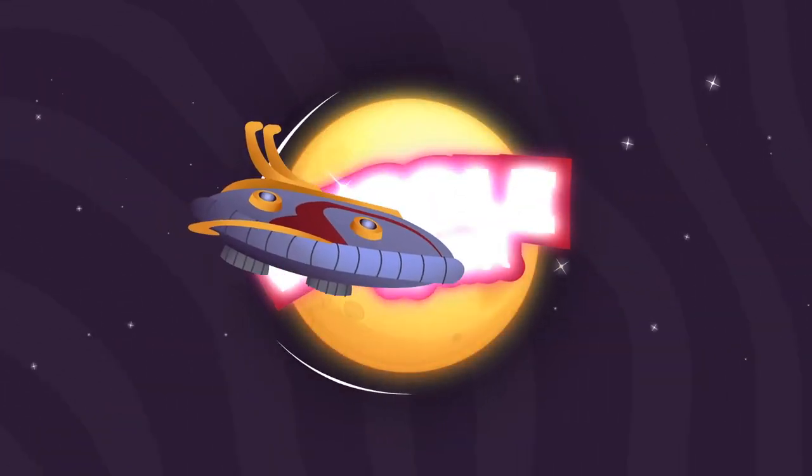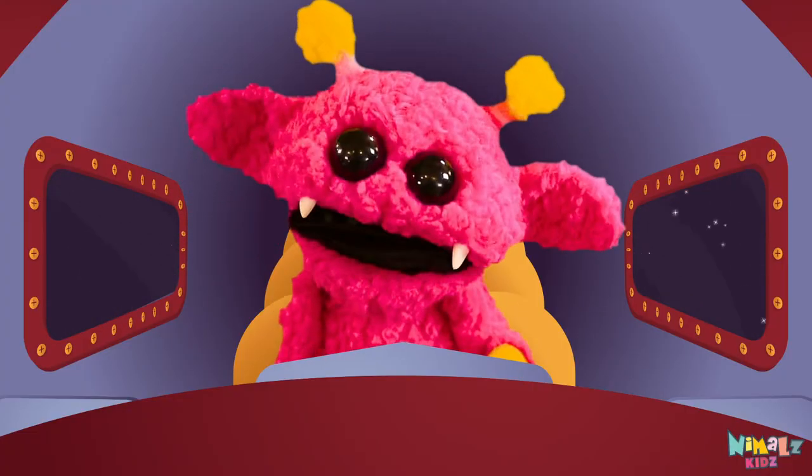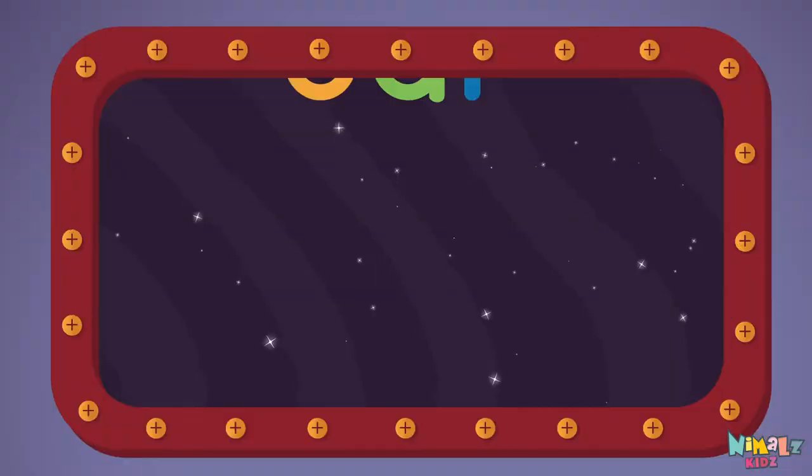Nemo's Kids. Come on everyone, let's learn a new sight word: car!